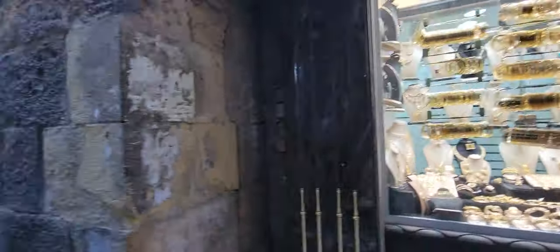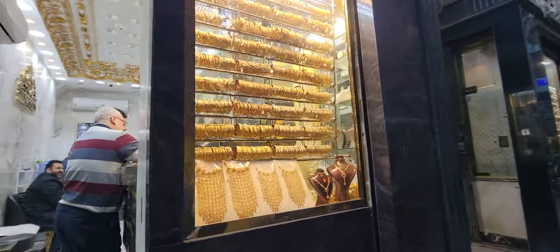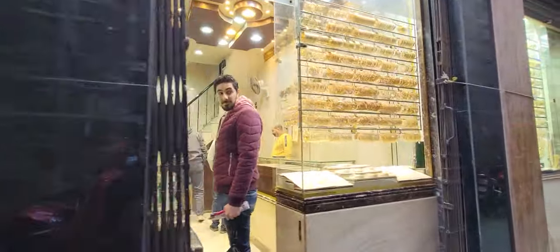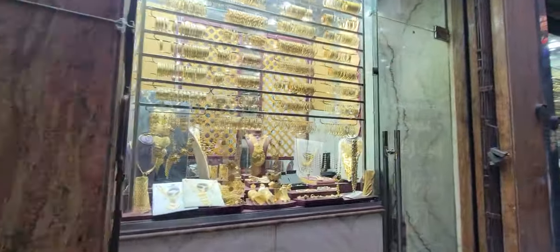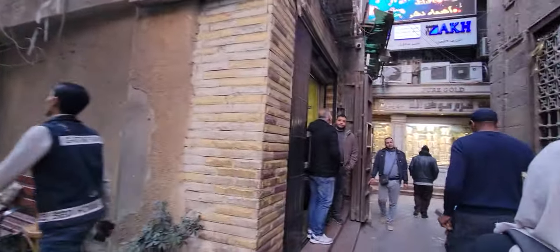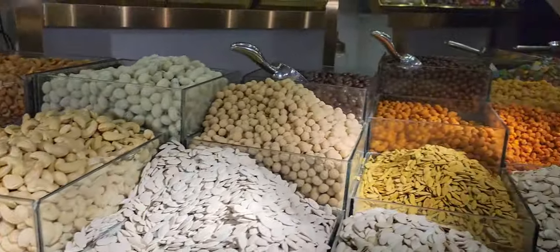We are now walking through one of the oldest markets in Egypt, and there were so many people around. You can see some of the beautiful gold in some of the shops. Everything was being sold — from food, produce, bread, handiwork, items, and spices. It was just intoxicating, the amount of people.